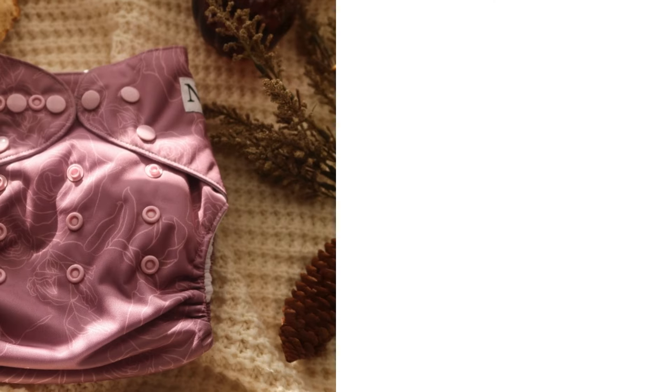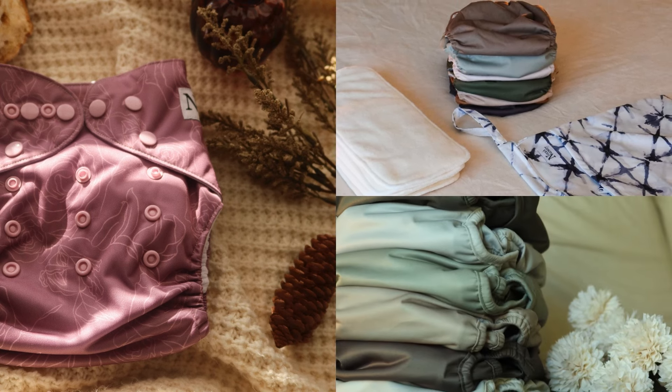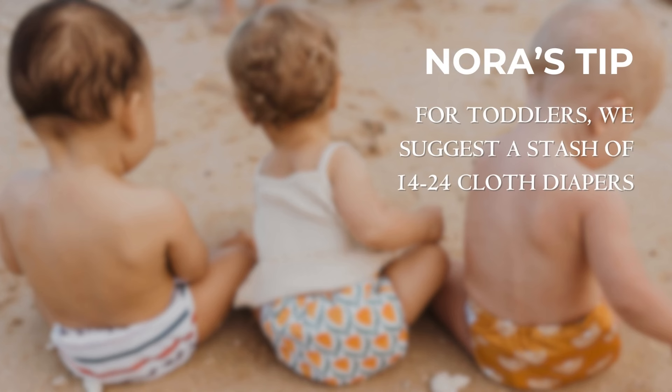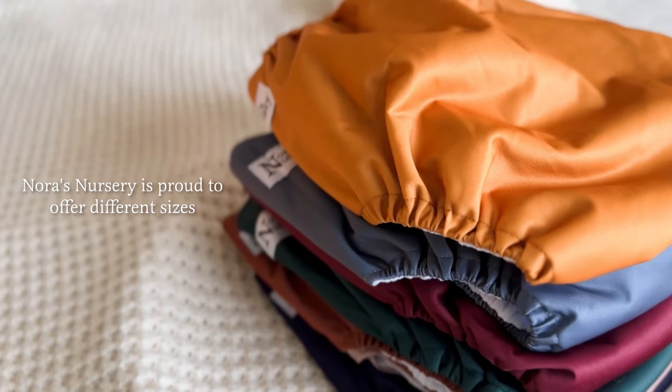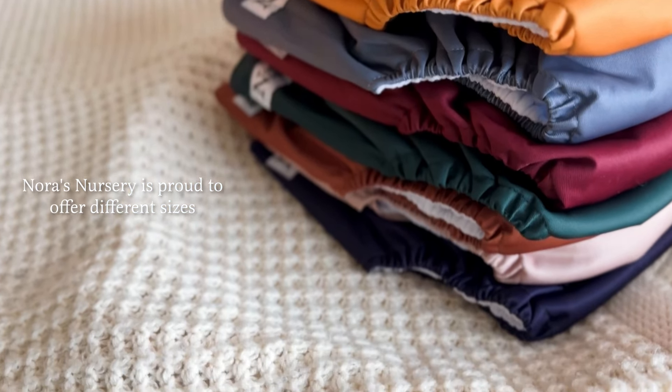If you opt for our standard size cloth diapers, we have individual pocket diapers, four and seven packs of our pocket diapers, and seven packs of our cover diapers. For toddlers, we suggest 14 to 24 cloth diapers. Nora's Nursery is proud to offer different sizes to accommodate your baby's needs.